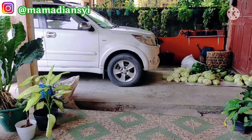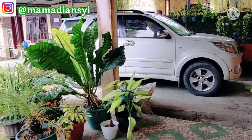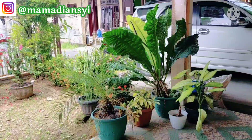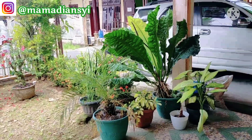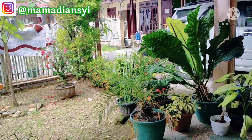Tidak terasa ini sudah di akhir video. Terima kasih buat mams dan teman-teman semua yang mengikuti video aku dari awal hingga akhir. Mohon maaf bila ada kata dan tindakan aku yang salah. Semoga video aku bermanfaat, semoga teman-teman suka, dan semoga menginspirasi. Sampai jumpa di video selanjutnya. Wassalamualaikum warahmatullahi wabarakatuh.